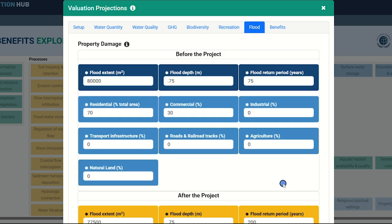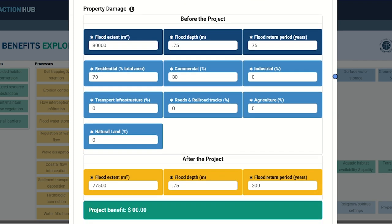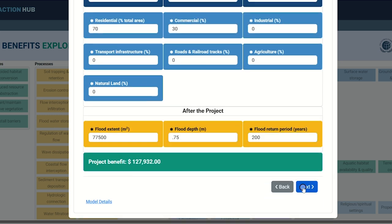The final benefit category in this version of the tool is flooding. You will see two input categories: before the project and afterward. We hope that an NBS project will reduce or even halt flood damage, and this tab captures that potential. You'll be asked to complete the possible flood extent, flood depth, and flood return period — pre-populated based on global case studies, but you can use local figures if available. You'll also be asked about the composition of the flooded area: residential, commercial, industrial, transport infrastructure, agriculture, and natural land. Pre-populated values show how the NBS project has reduced flooding impact. Click Calculate to establish your annualized return on investment, then Next.